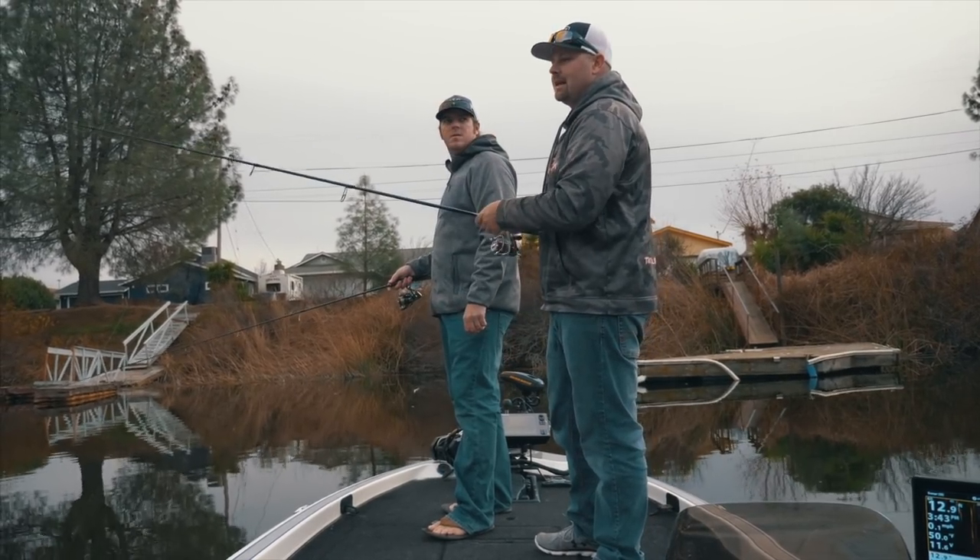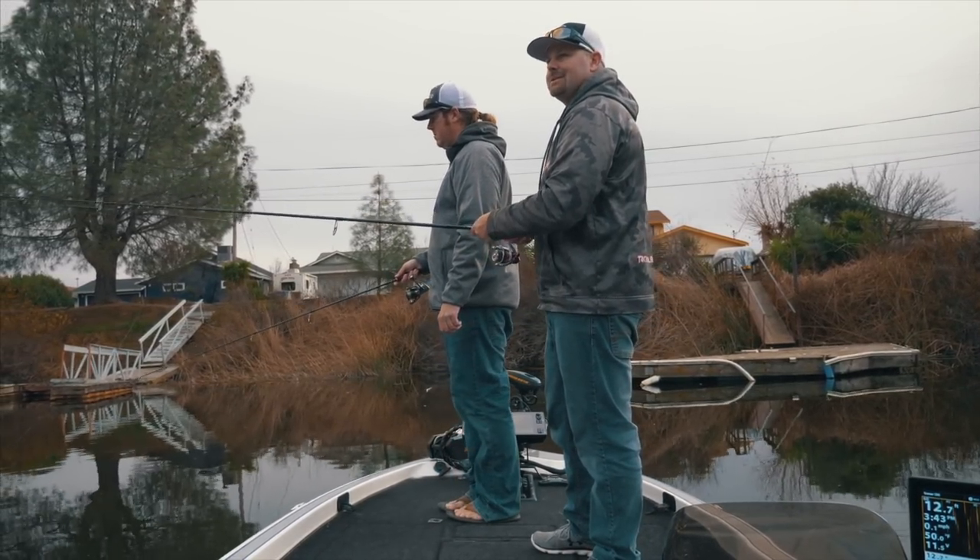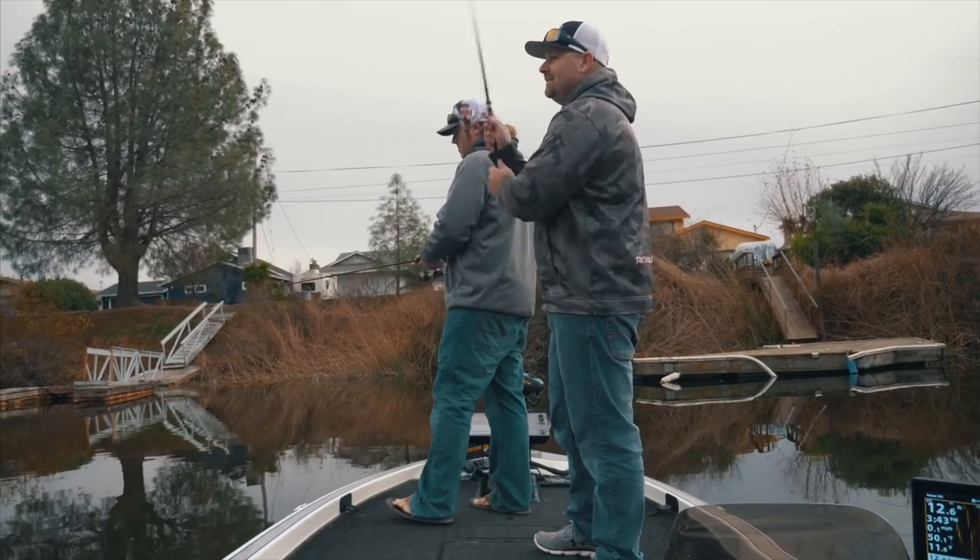We have a video out there somewhere where I catch a 15 to 20 pound cat on four pound fluorocarbon.